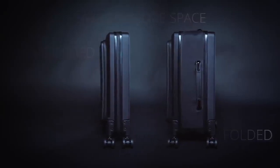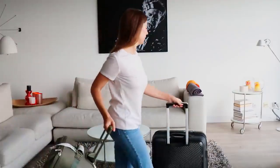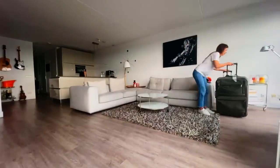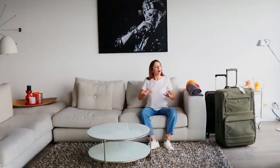Pack big, store small with LITO. Hi, I'm Marco and I created LITO while struggling with personal space working from home during the past year. My suitcases were all over my studio and I could never find the right place for them. LITO is the foldable suitcase that helps you save storage space, helping you get the most out of your closet while keeping your home organized.